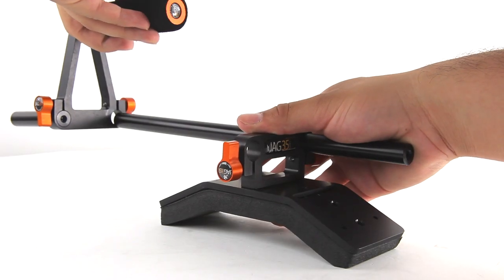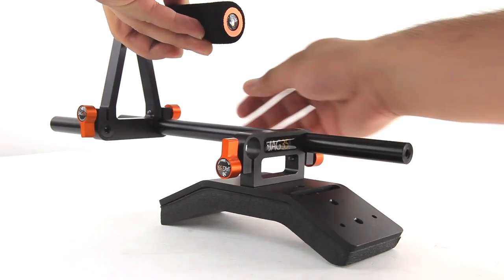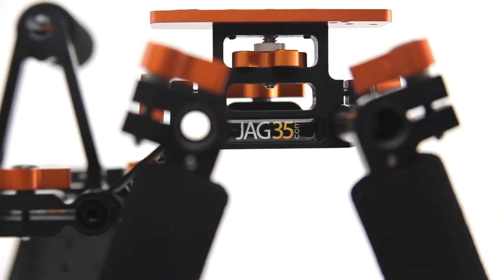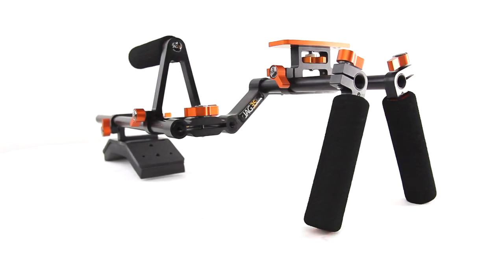Considering that many of us travel on a regular basis, our goal was to construct a rig that while being affordable, can also be portable. That's why we designed the FuelRunner, which has the capacity to travel wherever you go with considerable ease.